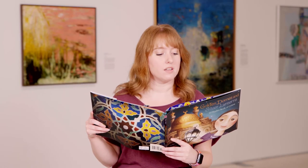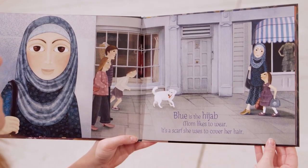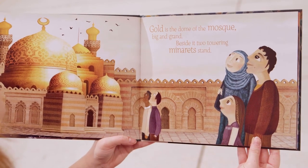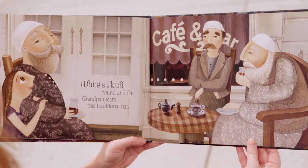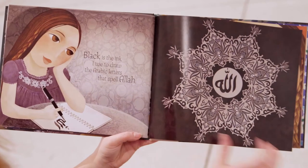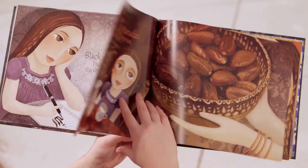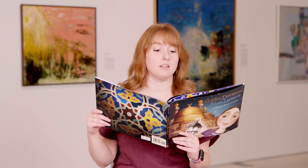Red is the rug Dad kneels on to pray, facing towards Mecca five times a day. Blue is the hijab Mom likes to wear — it's a scarf she uses to cover her hair. Gold is the dome of the mosque, big and grand. Beside it two towering minarets stand. White is a kufi, round and flat — Grandpa wears this traditional hat. Black is the ink I use to draw the Arabic letters that spell Allah. Brown is a date, plump and sweet — during Ramadan, it's my favorite treat.